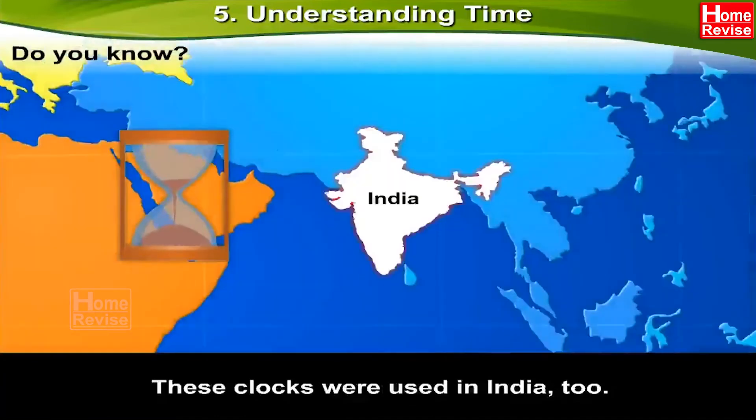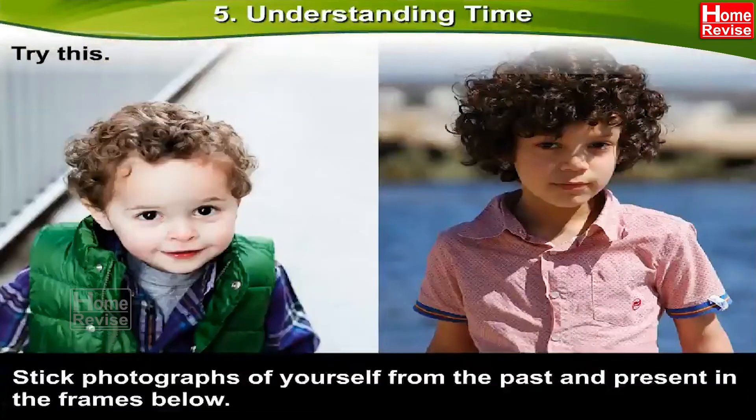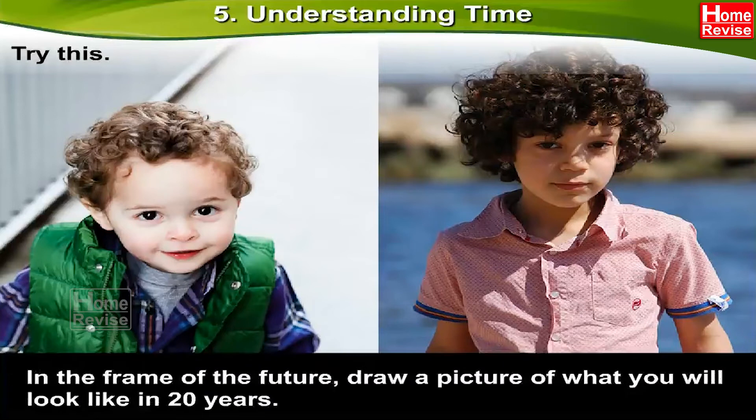These clocks were used in India too. Try this. Stick photographs of yourself from the past and present in the frames below. In the frame of the future, draw a picture of what you will look like in 20 years. Now this is going to be fun. Go ahead and do it.